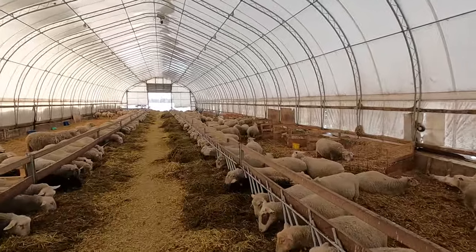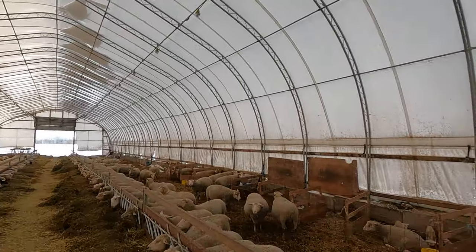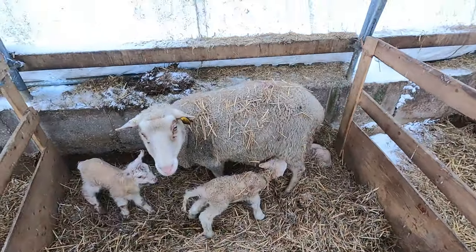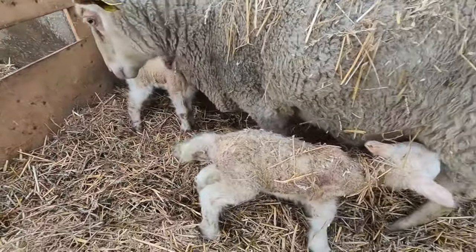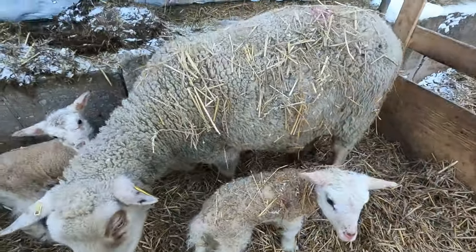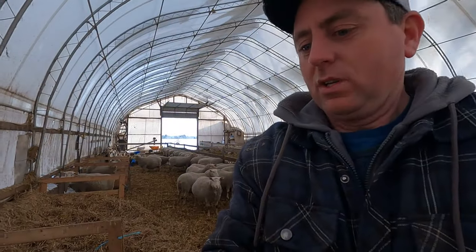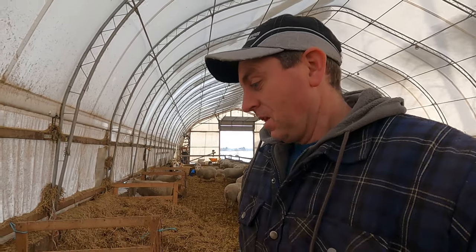Let's have a look at some of the ewes that have recently lambed. Right now I think we've only got about four in lambing pens. These three here were the latest born from last night or yesterday evening — a beautiful set of triplets, all nice even size. The ewe is a little on the skinny side for my liking, but it's probably because she was carrying three and transferred a lot of good nutrients to them. We got three really nice big lambs, so hopefully her milk production will be able to satisfy their needs.